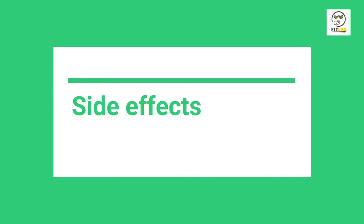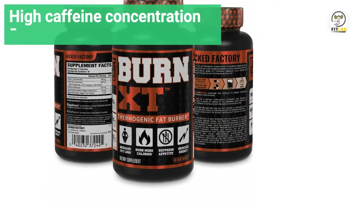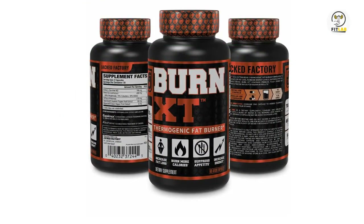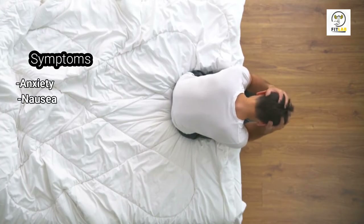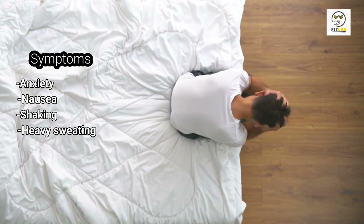Side Effects: While Burn XT is safe, you may experience the following symptoms due to the high caffeine concentration: anxiety, nausea, shaking, heavy sweating, and dizziness.